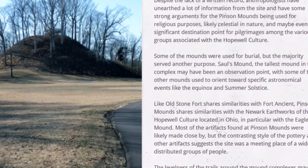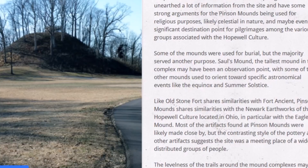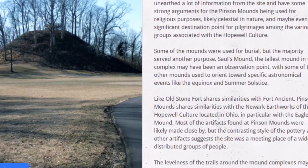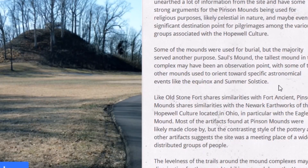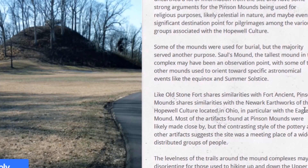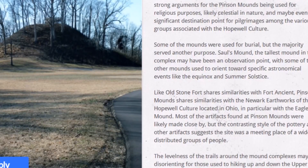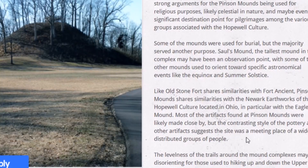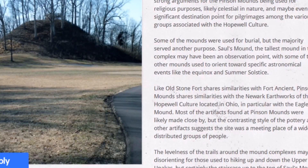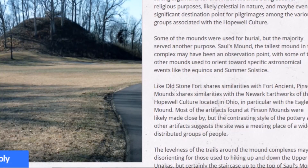Some of the mounds were used for burial, but the majority served another purpose. Saul's Mound, the tallest mound in the complex, may have been an observation point, with other mounds oriented toward specific astronomical events like the equinox and summer solstice. Like Old Stone Fort shares similarities with Fort Ancient, Pinson Mounds shares similarity with the Newark Earthworks of the Hopewell culture in Ohio — particularly with Eagle Mound. Most artifacts found at Pinson Mounds were likely made close by, but contrasting styles in pottery and other artifacts suggest the site was a meeting place for widely distributed groups of people.